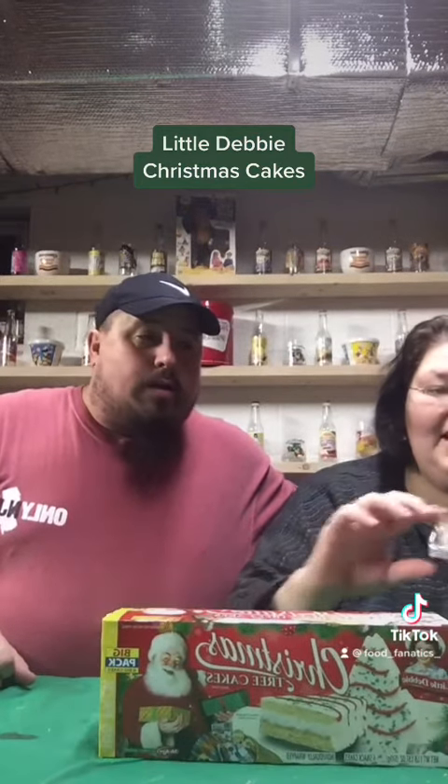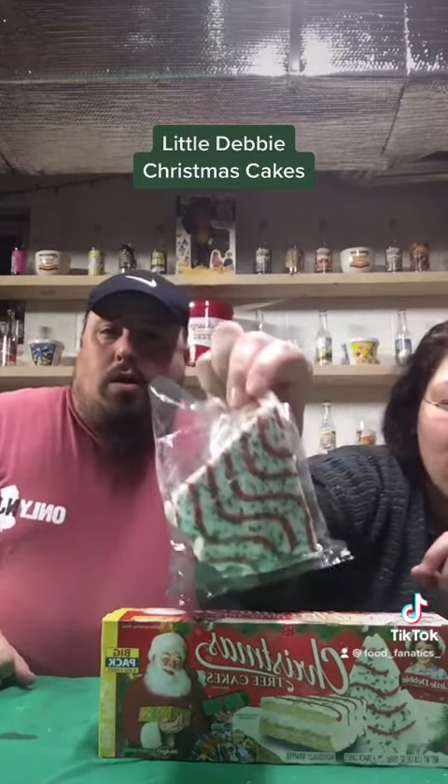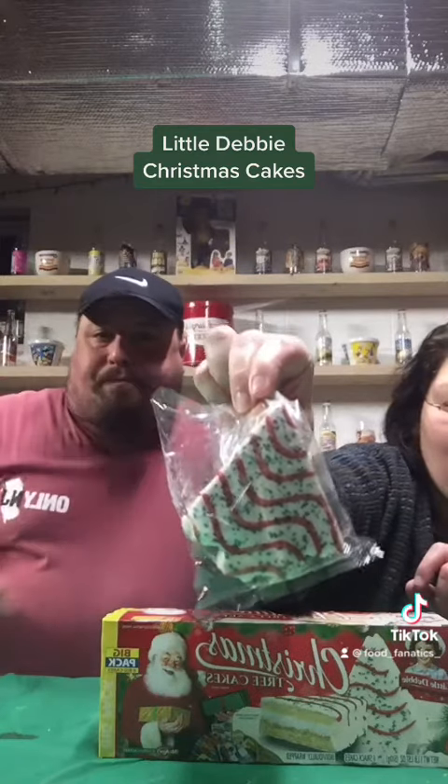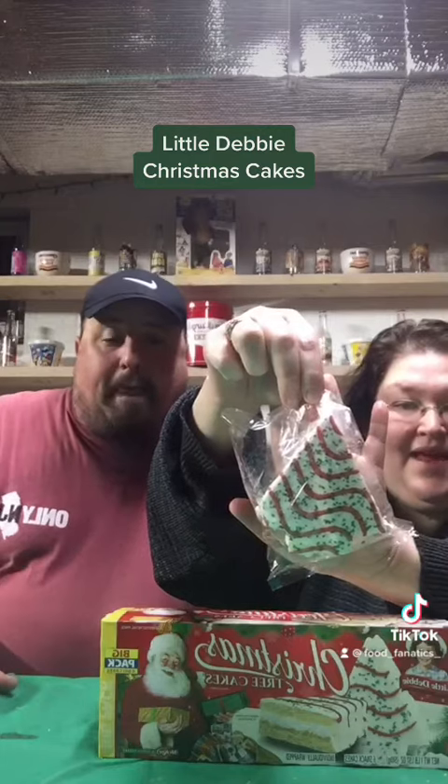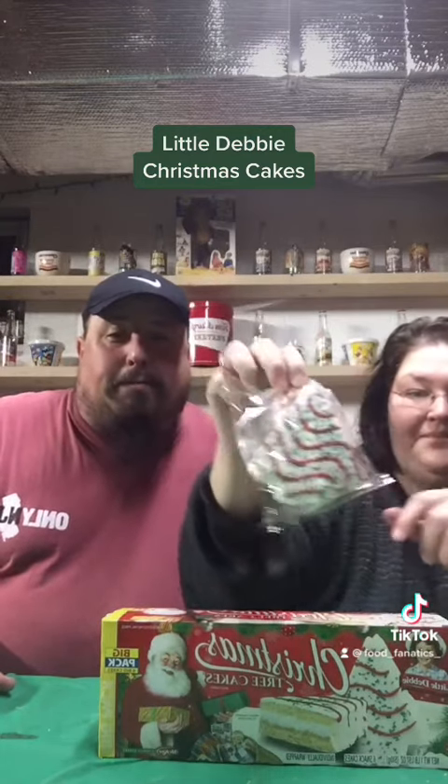And then we got the Big Pack Christmas Tree Cakes. That's right, Big Christmas Tree Cakes. It's hard to see on camera, but these things are huge — double the size of the other one. It's as big as my hand. My only concern is that making them bigger, they might be drier.